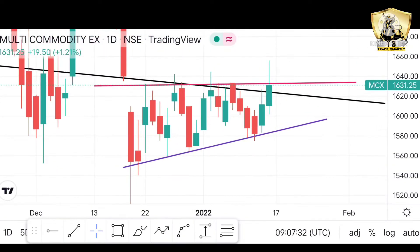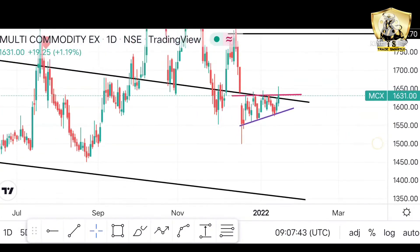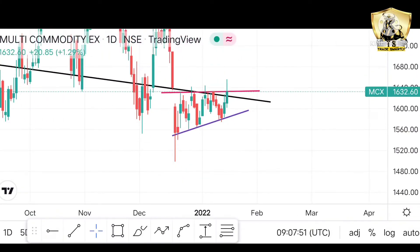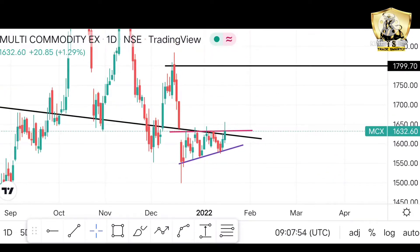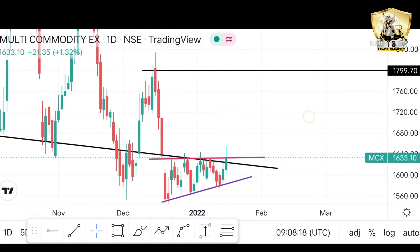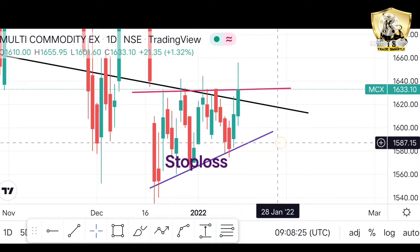एक साल का चैनल पैटर्न — अगर यह फिर से ऊपर सस्टेन करता है, यानी कि 1,630 का लेवल, तो यहाँ पर हम फिर से एक अच्छा मूवमेंट एक्सपेक्ट कर सकते हैं ऊपर की तरफ। इसका टार्गेट 1,799 के पास है, तो 1,800 का आपका यहाँ पर टार्गेट होगा दोस्तो। और जो स्टॉप लॉस आपका रहना चाहिए, वह होना चाहिए अराउंड इस लेवल के पास — यह हायर लोज़ का फॉर्मेशन है।